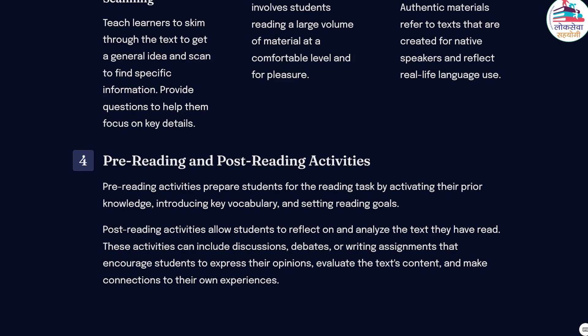Post-reading activities allow students to reflect on and analyze the text they have read. These activities can include discussions, debates, or writing assignments that encourage students to express their opinions, evaluate the text's content, and make connections to their own experiences. Post-reading activities facilitate higher-order thinking skills and offer opportunities for students to develop their language fluency and analytical abilities.